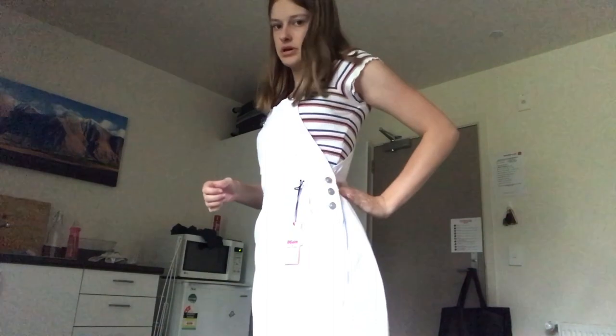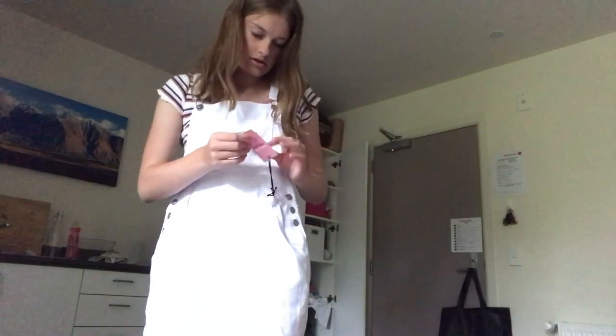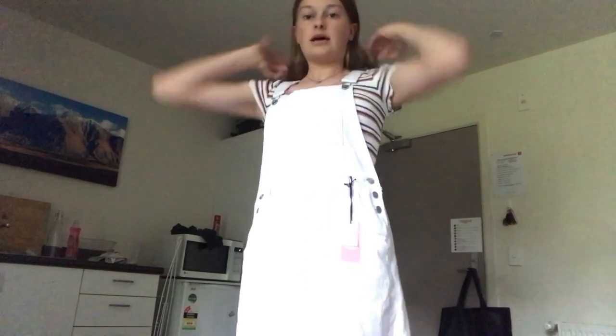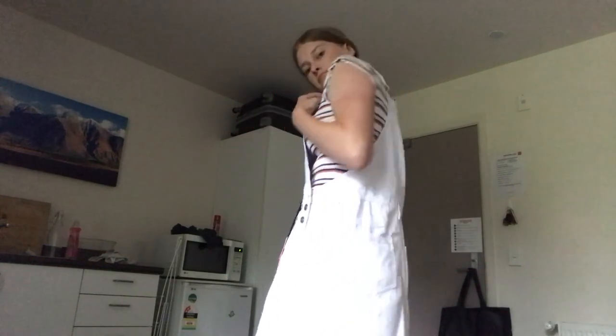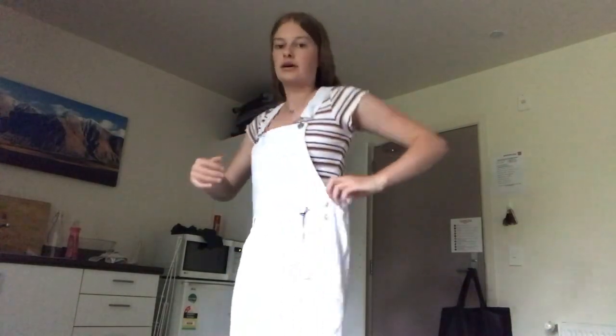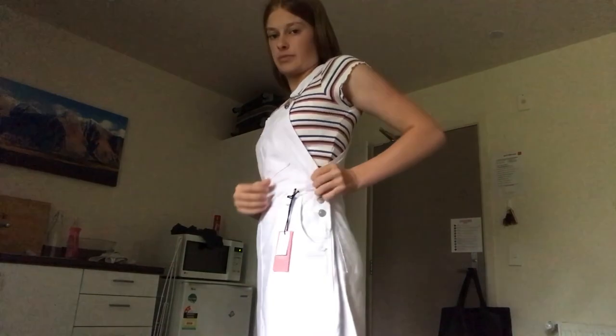Now the denim dress — it's a size 10 and it's a little bit big on me; I probably could have done with an 8. It falls just above my knees. I've got the back tightened up with the adjusters, so the length is right, but it might need to be taken in a bit when I'm home.